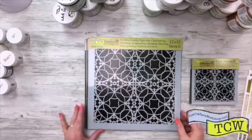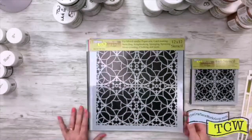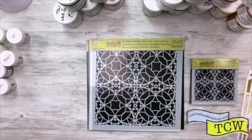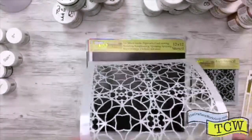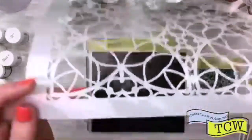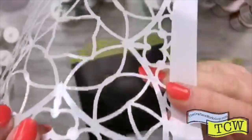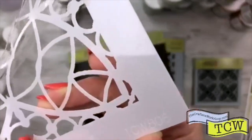Then we have this one by Rebecca called Script Dots, TCW 806. Now let me show you a little tip. I get a lot of people that send us questions asking how can I find the number to the stencil. If you pay attention carefully, it is etched into the bottom of your stencils. You can see the Crafter's Workshop name and in the bottom corner is the number — TCW 806.